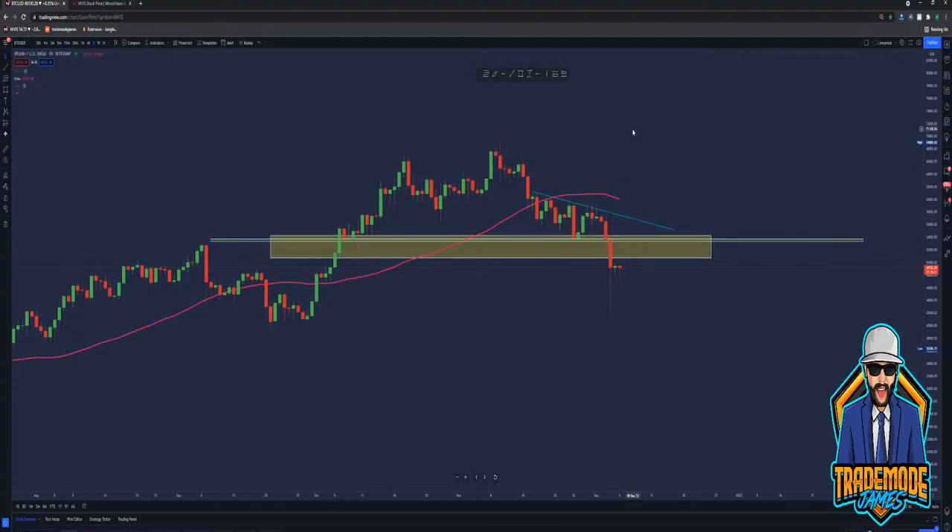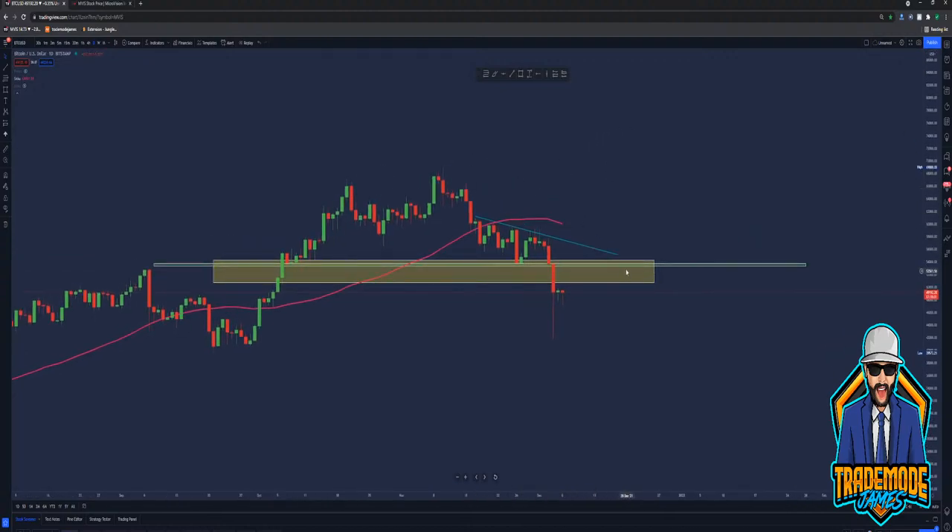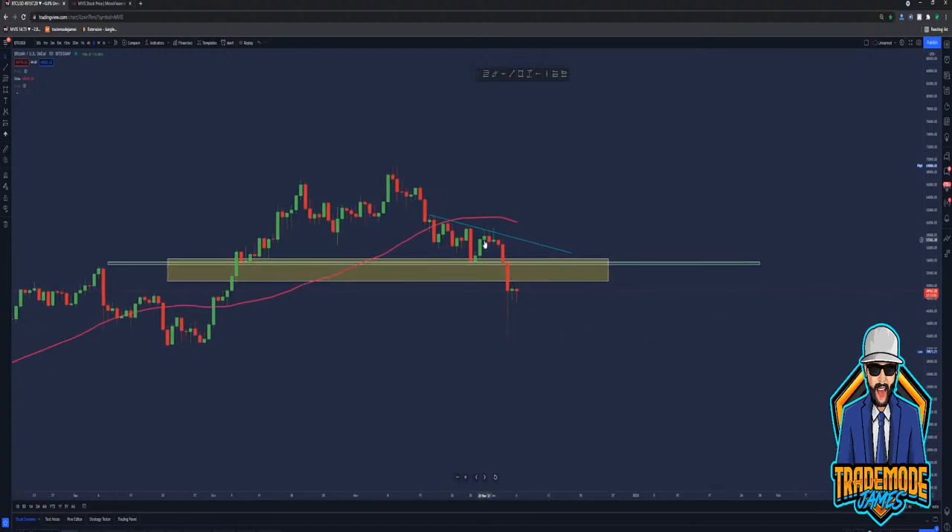You've got to understand that's not a retail trader selling. That's the whales getting in and out of the markets. Whenever you see a huge move like this, it's just not retail traders. I think I read yesterday that only around 400,000 wallets have over $100,000 in Bitcoin. I don't know how accurate that was, but it literally said that.